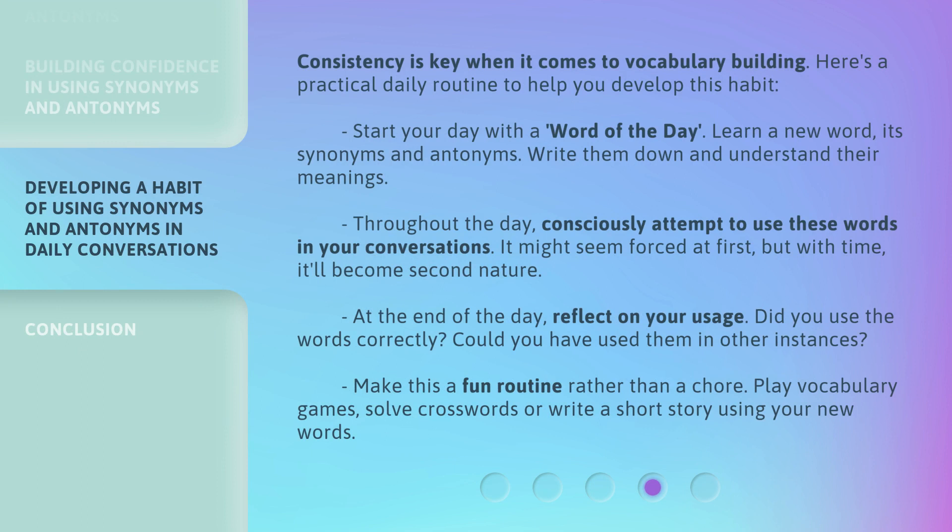Consistency is key when it comes to vocabulary building. Here's a practical daily routine to help you develop this habit. Start your day with a word of the day — learn a new word, its synonyms and antonyms, write them down, and understand their meanings. Throughout the day, consciously attempt to use these words in your conversations. It might seem forced at first, but with time it'll become second nature. At the end of the day, reflect on your usage: did you use the words correctly? Could you have used them in other instances? Make this a fun routine rather than a chore — play vocabulary games, solve crosswords, or write a short story using your new words.